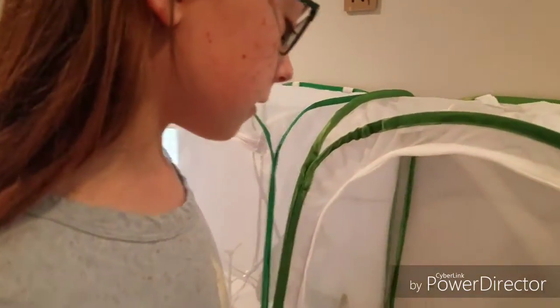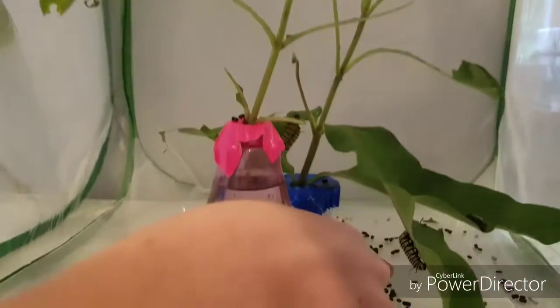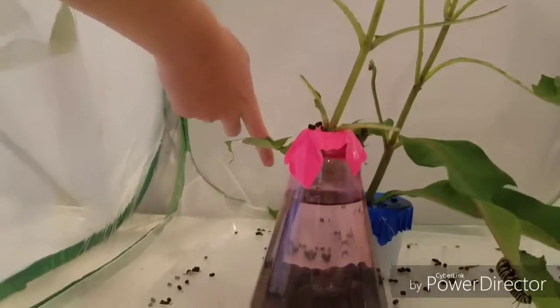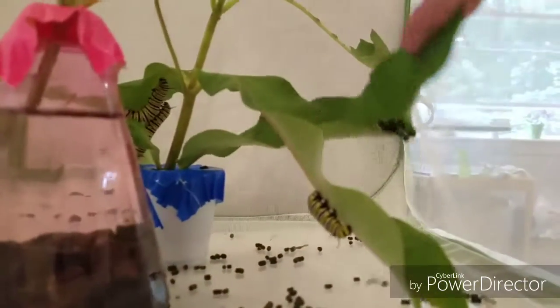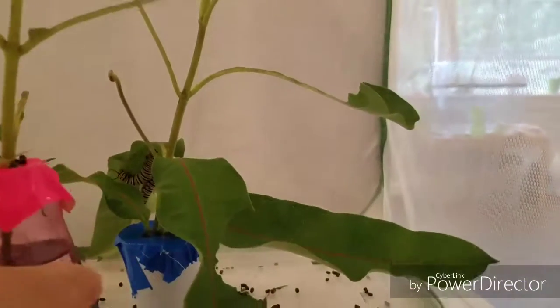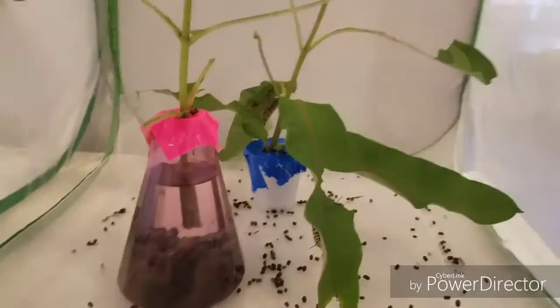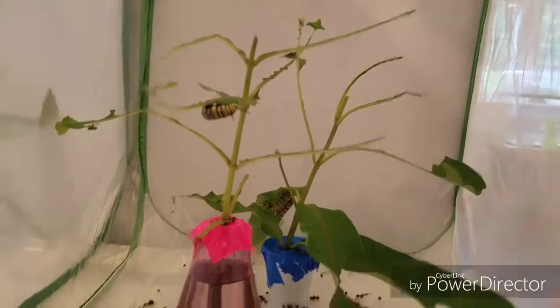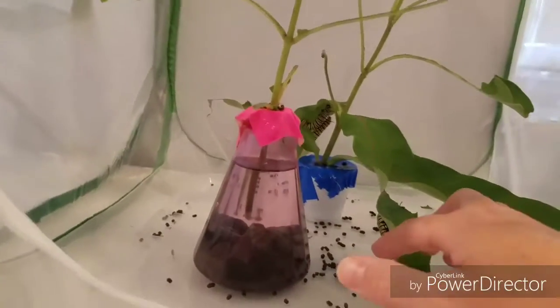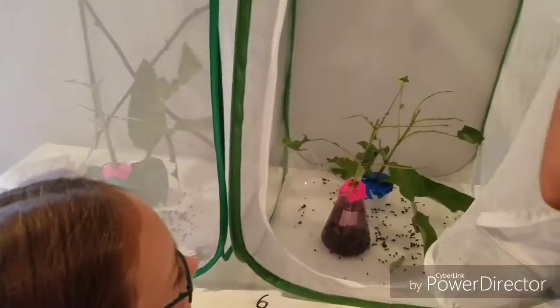Here we have the other container with our other larger caterpillars. There are six of them — one, two, three, four, five, there's number six. Tons of poop. We cleaned this out last night and now there's tons of it. That's how much six caterpillars ate in one night, and that's how much they poop in one night. Caterpillar poop is technically called frass, not poop. So there's a lot of little frass.